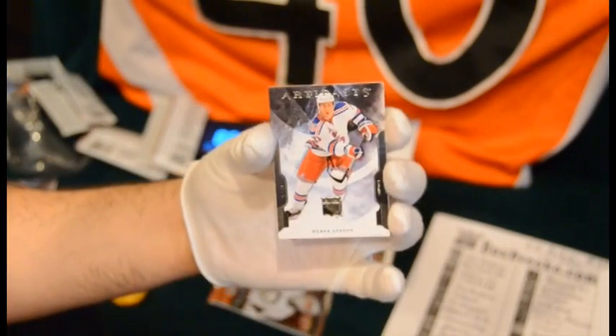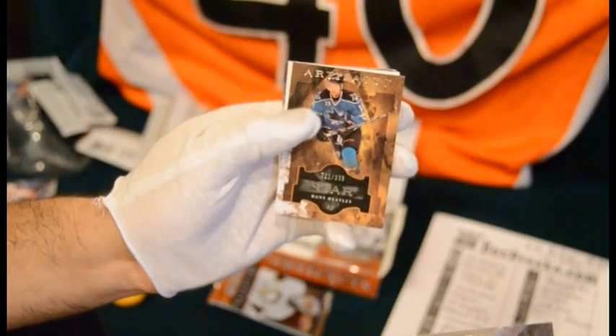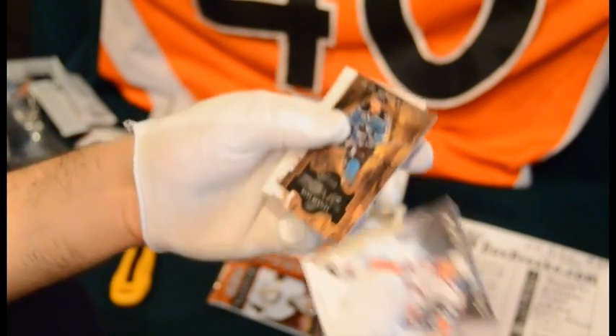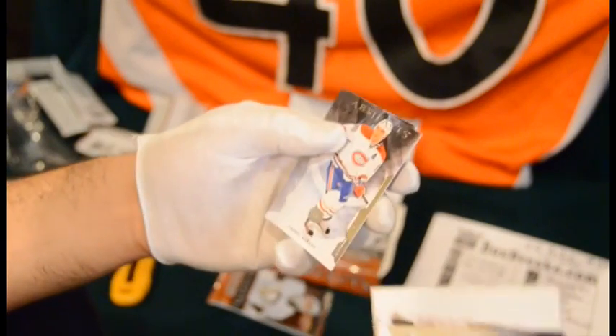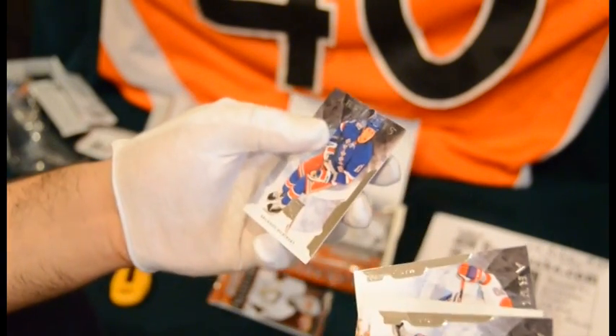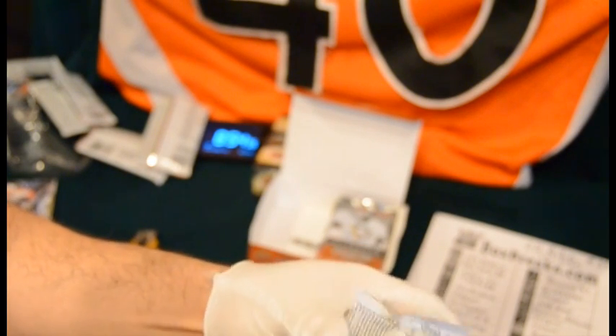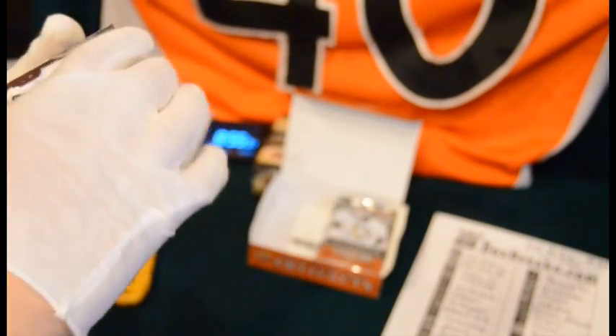Derek Stepan for the Rangers, and we've got a Danny Heatley Star, 721 out of 999. Big spacer. Andre Markov for the Canadiens and Brandon Dubinsky for the Rangers. Good Ranger pack. Got a Winter Classic box going on here.